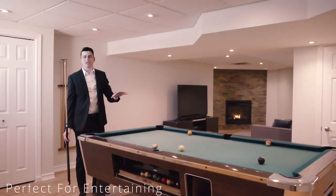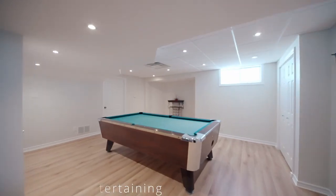This fully-finished basement is super spacious, perfect for entertaining.